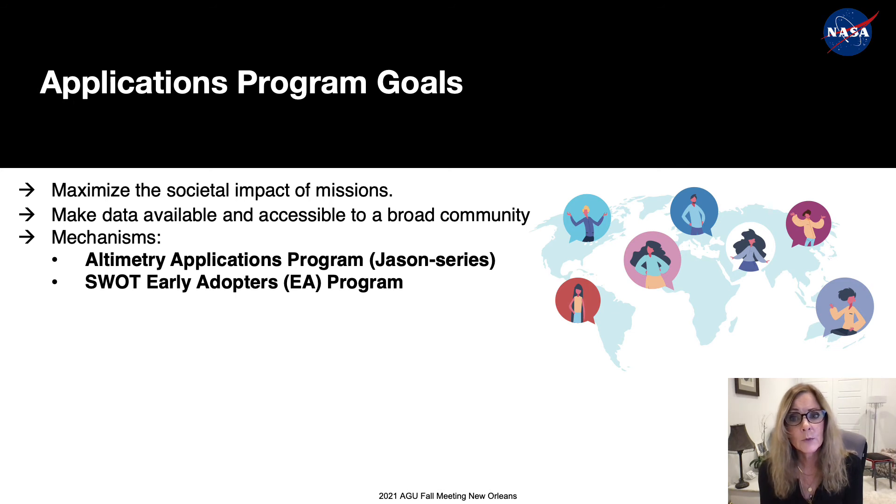There are two applications programs active for these missions: the Altimetry Applications Program for the Jason series, led by me and mission scientists along with international partners and the project team; and the SWOT Early Adopters Program, our current focus for SWOT applications, directed by NASA Applied Sciences and led by me, Faisal Hussein from the University of Washington, and French colleagues Nicolas Pico and Santiago Luque Pena.